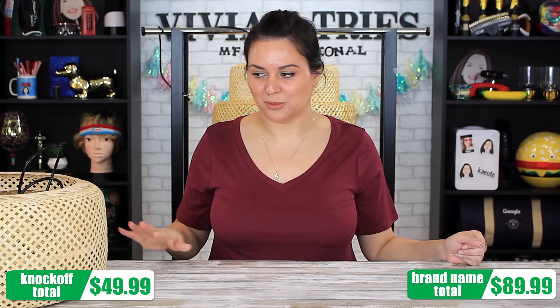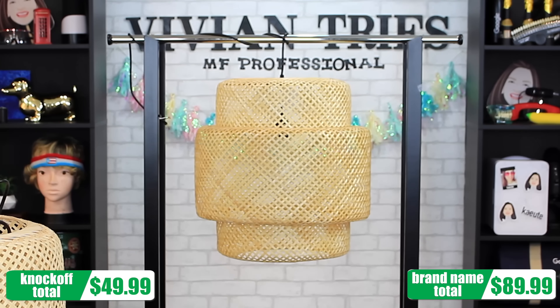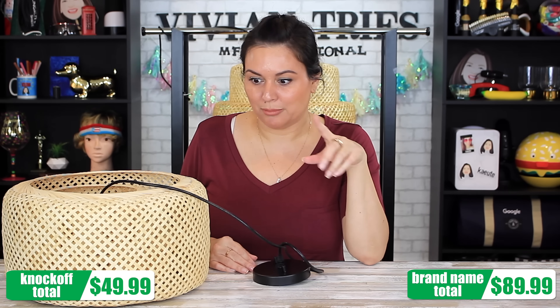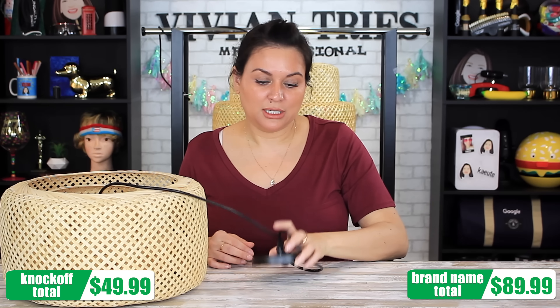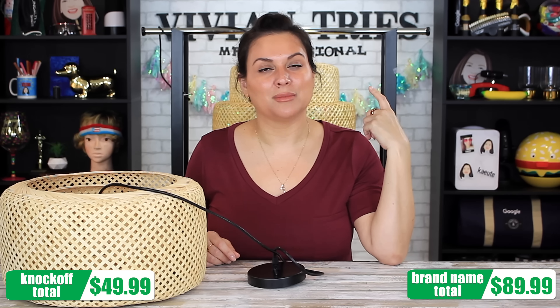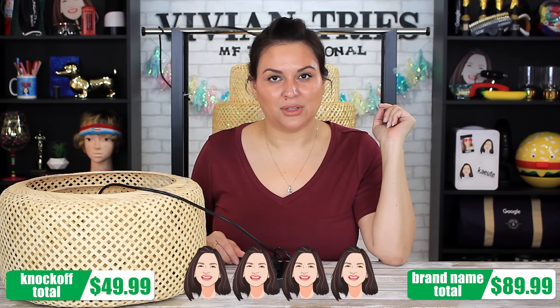Here they are next to each other. The Ikea one from behind me gives more of a wow factor, but the Aldi one for $49.99 is still beautiful. I hung the Aldi one behind me so you can visually see what it's going to look like. I'm going to have to go on Pinterest for inspiration. So I'm going to give the Ikea light four Vivian heads — I took a head off for price. And I'm going to give the Aldi dupe four Vivian heads as well, four because of the size.